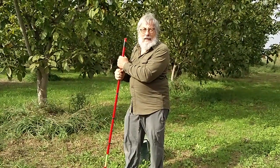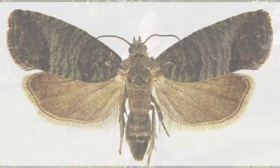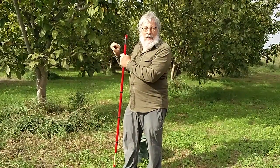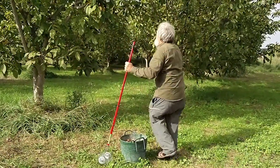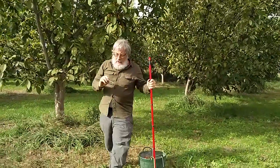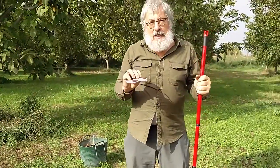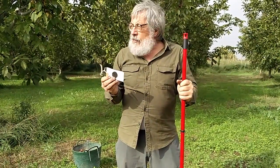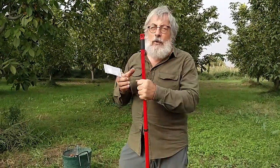La plaga més important és el que se'n diu la carpocapsa, que és una mena de papallona que posa un ou i es converteix en una larva que es menja la nou. Llavors fem un tractament que consisteix en posar unes tiretes al mes de maig que porta unes ferohormones que donen una confusió sexual, un atractiu als mascles que venen en el moment de la reproducció i queden atrets per aquesta ferohormona. I això fa disminuir de forma molt notable la reproducció d'aquests insectes.